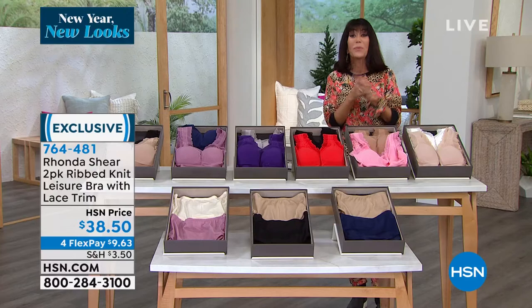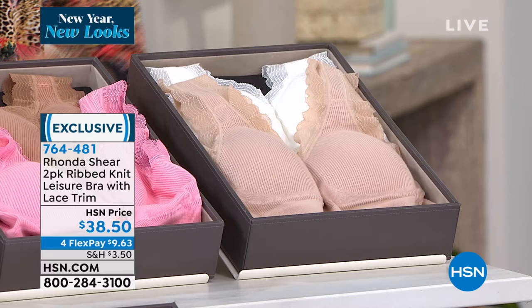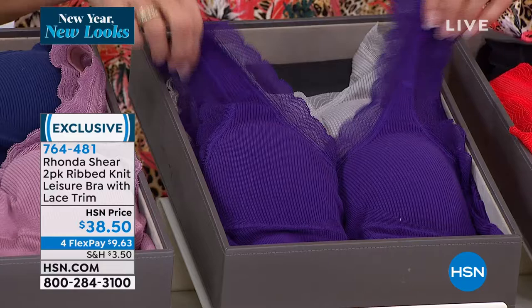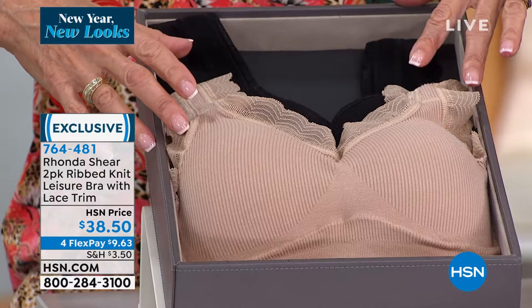Your price is $38.50 with flex pay for our New Year New Look event. Color choices: white with light beige, sienna pink with beige, red with black — gorgeous, especially for Valentine's Day — purple with light gray, mauve with navy blue, and a classic beige with black.